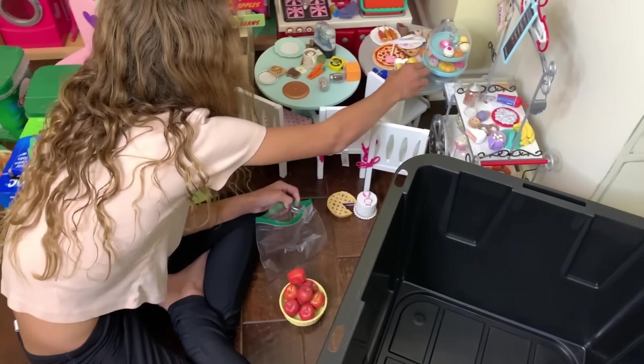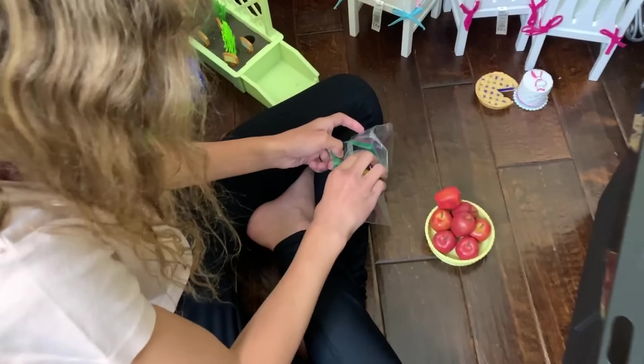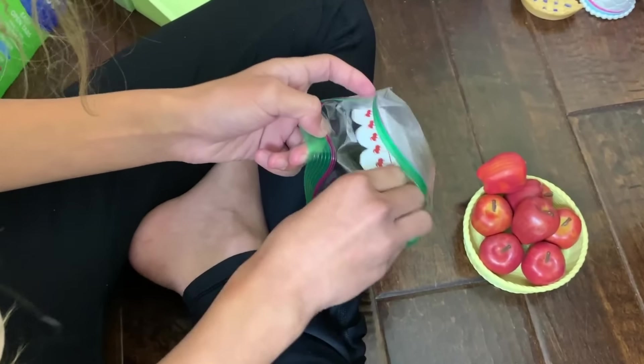I have these little plastic bags for things that I don't want to get lost, like this little set that I got from Etsy.